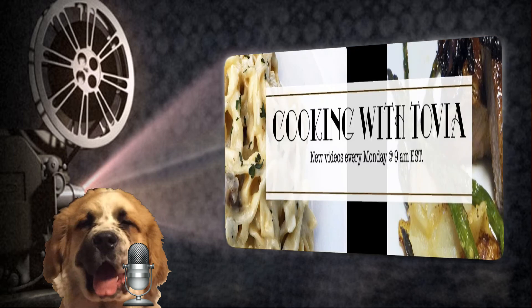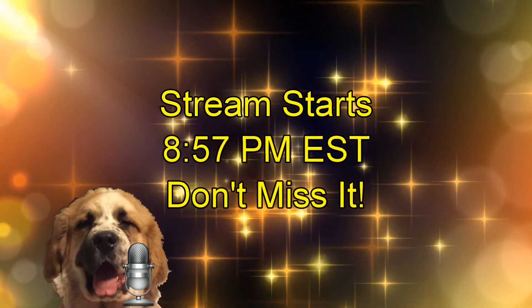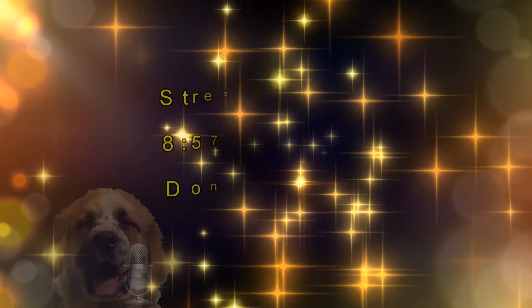Folks, there you have it! Be sure to join us Monday night — the stream starts at 8:57 Eastern Standard Time. Don't miss it, tickets are going fast!